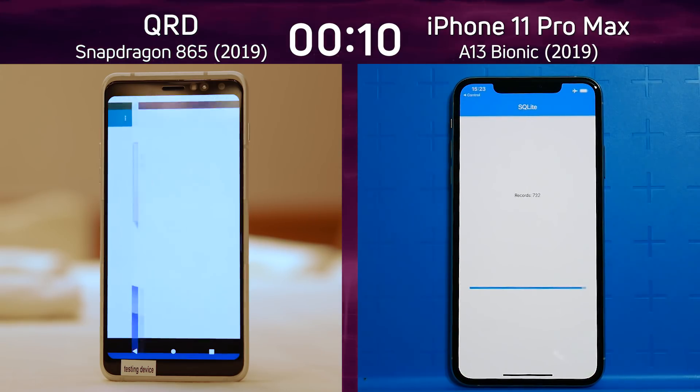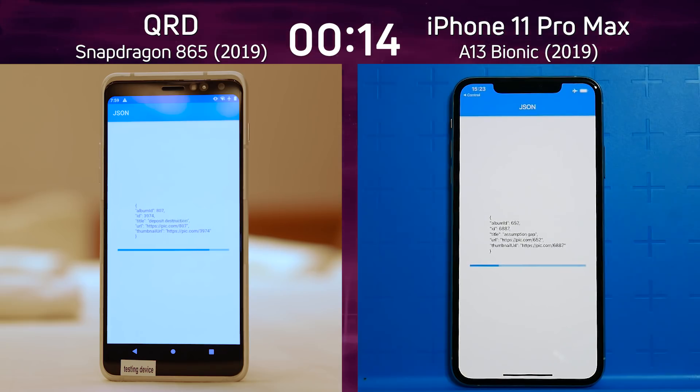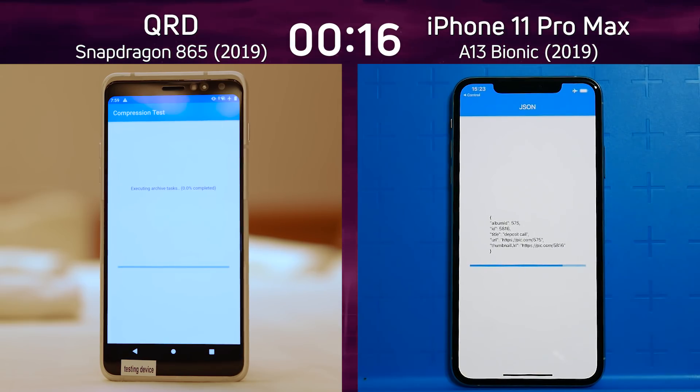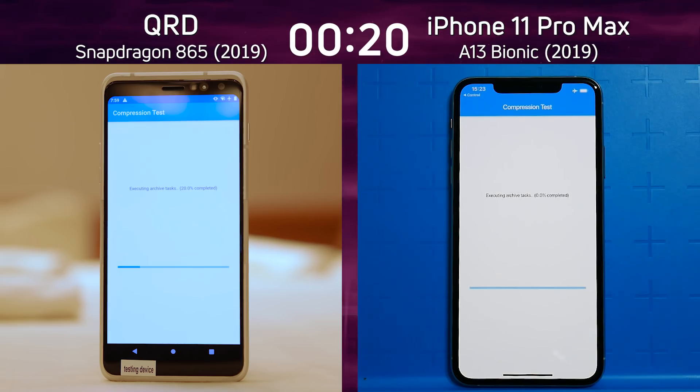A slight lead there, and now into the SQLite test — did you see that? That was amazing. The SQLite test on the Qualcomm reference device was blazingly fast, and that has given the Qualcomm reference device a bit of a lead over the iPhone 11 Pro Max.